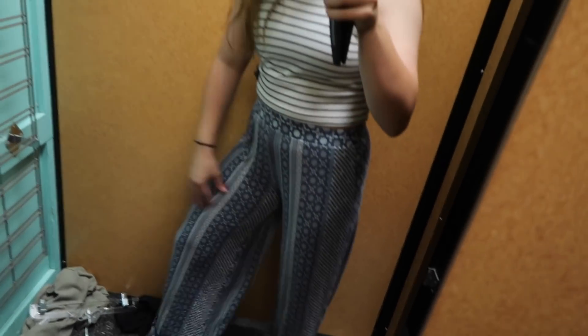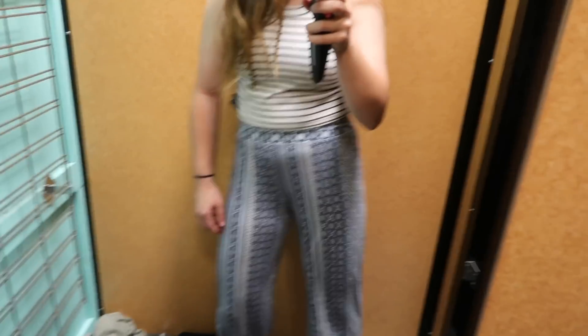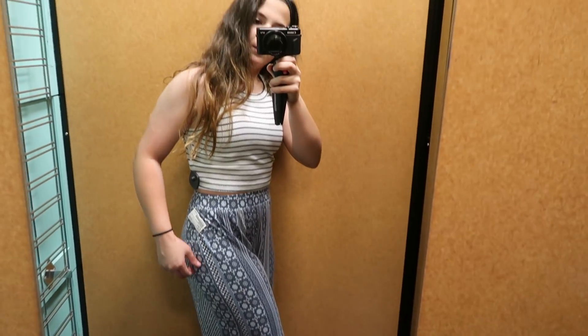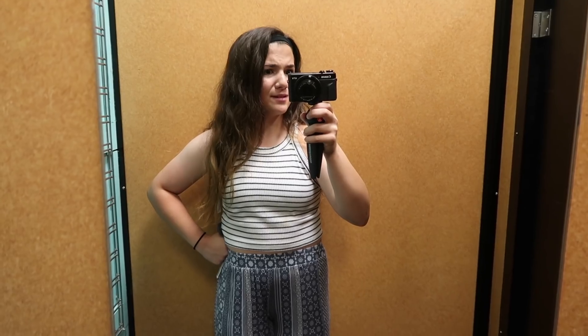Okay, next outfit — kind of. It's not really an outfit, but I just have to add to it. So I got these pants — I don't know what they're called, they're really fun and comfy. I got this tank top from Forever 21, I believe. These are both $6 each. It's kind of really big on me, not my size, but I don't know how I feel about it. I'm going to think about this one and move on to the next.